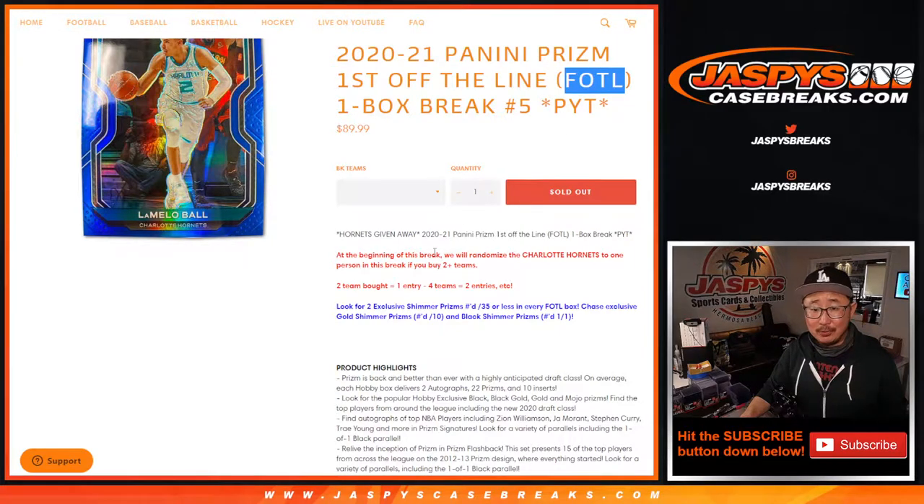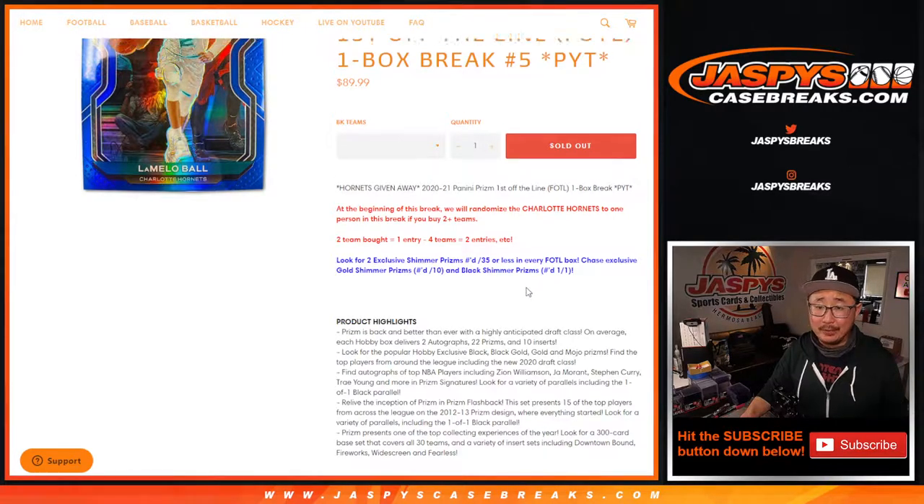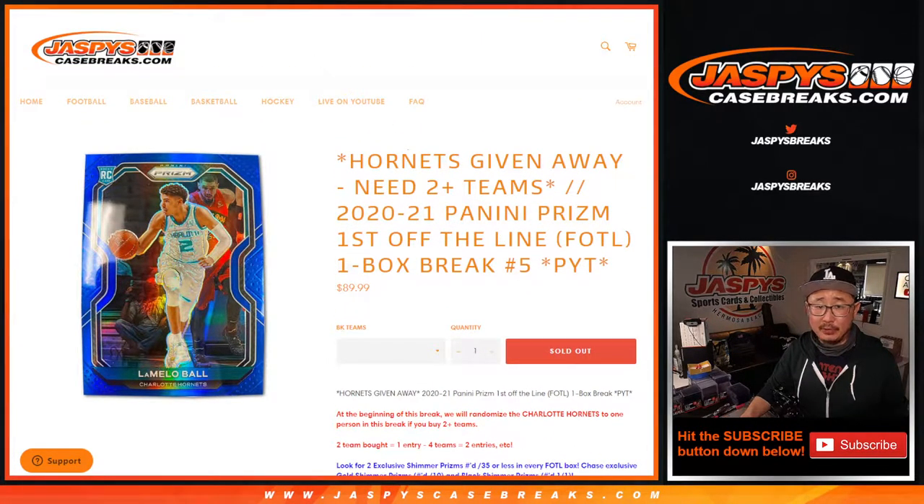Don't sleep on the First Off The Line — we've got another box up on the site right now. We've got all these exclusive Shimmer Prisms numbered 35 or less and some other exclusives as well, really low-numbered stuff that you can find pretty frequently.